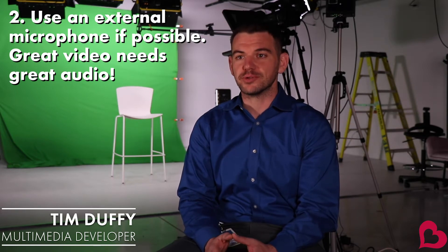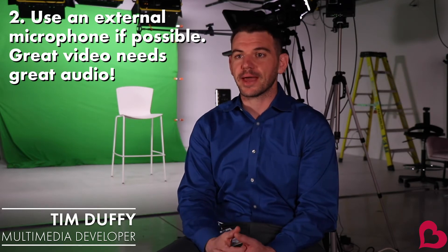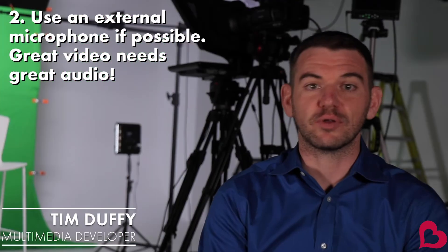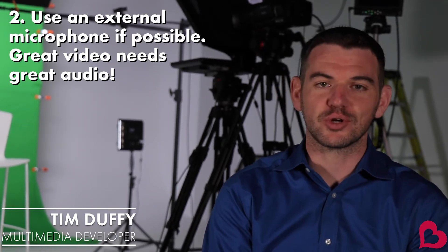If possible, use an external microphone — like a wireless lavalier you could clip on, or some kind of shotgun mic that hangs above someone's head. Just something to help cut through the noise and to separate the audio from the camera. If you don't have an external microphone available, try to keep the camera as close to the subject as possible. That ensures you're capturing really clear, crisp audio.